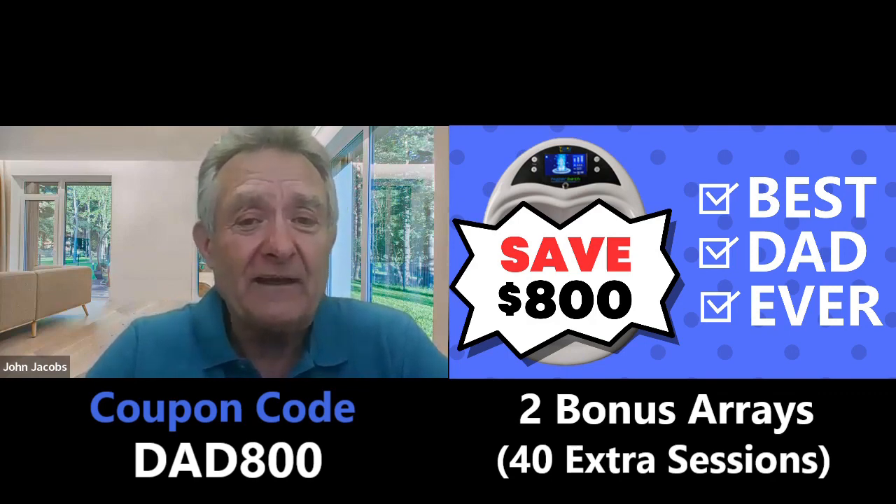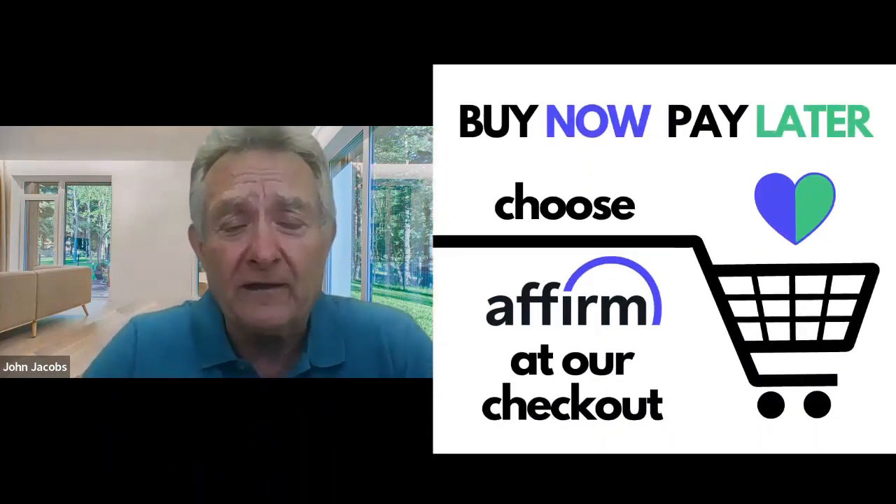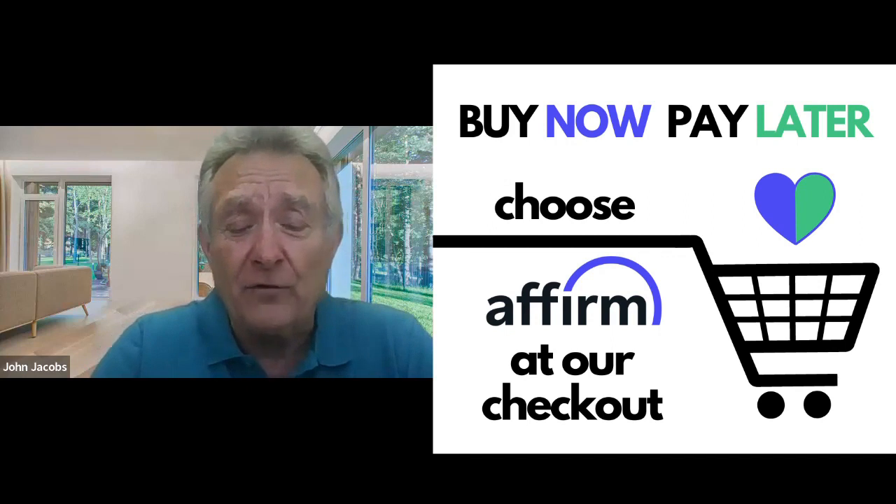So it's a really, really special deal. And again, we've partnered with Affirm. So when you go into our shopping cart, just click on Affirm and there's no obligation — you can go in and they will tell you what your payment program is.